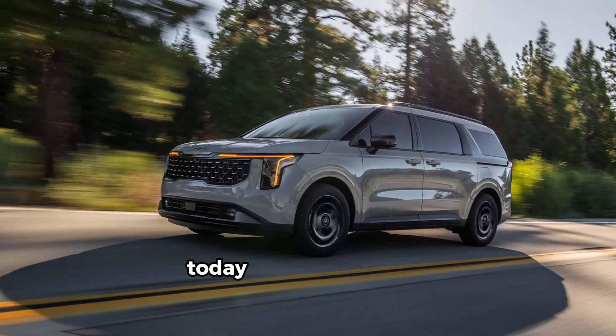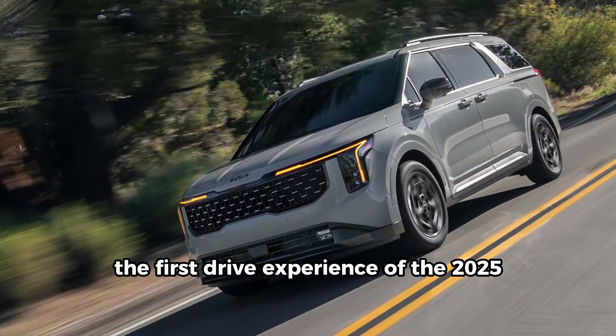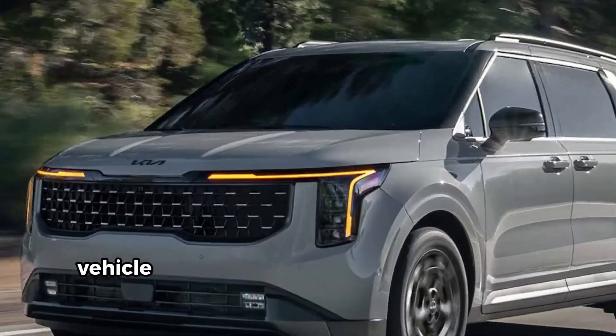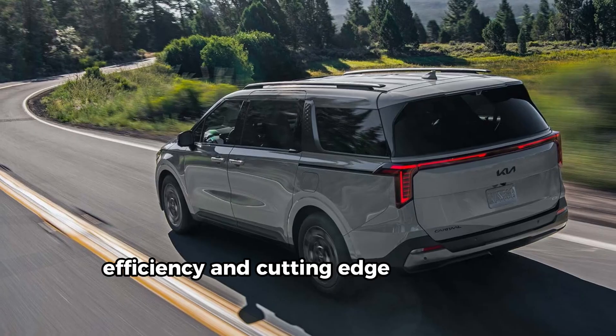Welcome back to our channel. Today, we're diving into the first drive experience of the 2025 Kia Carnival Hybrid. Join us as we explore what this impressive family vehicle has to offer in terms of performance, efficiency, and cutting-edge technology.